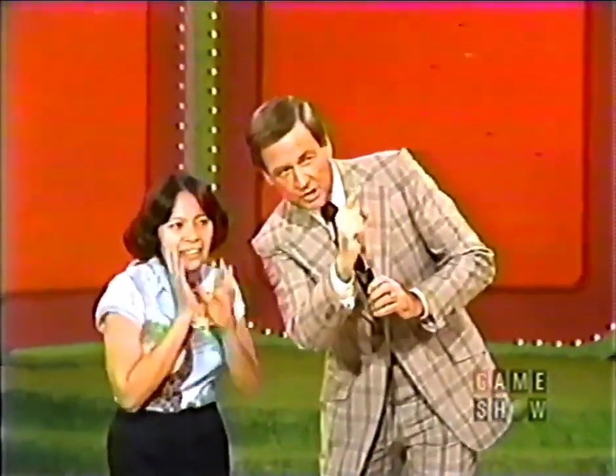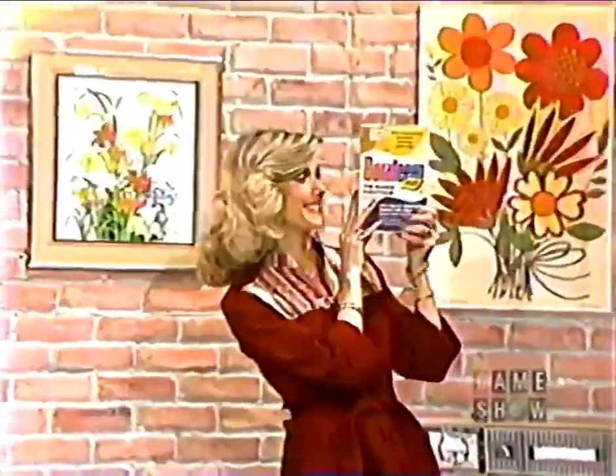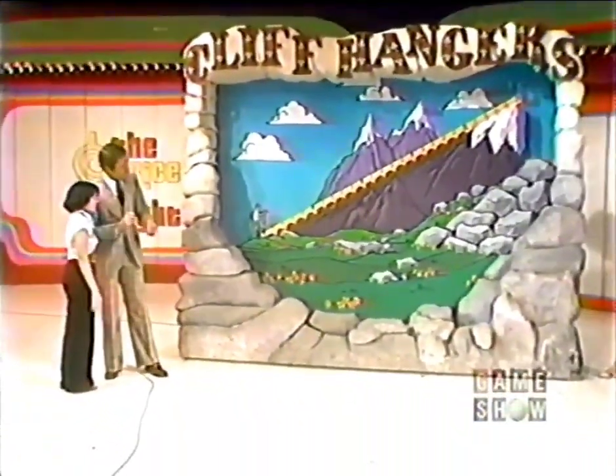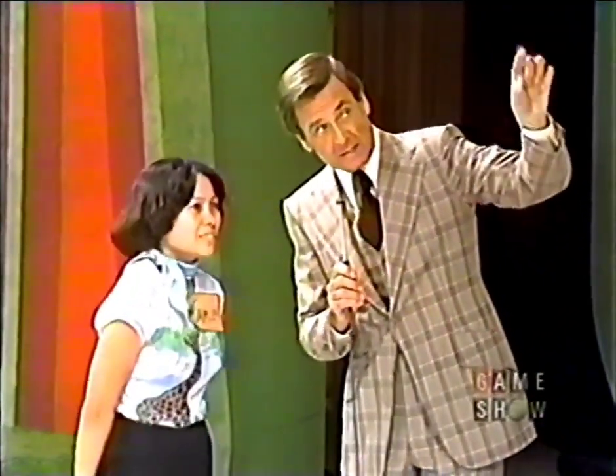Shirley, look right over there at what you just might win — an assortment of appliances. From Western Auto: a double oven range, a dishwasher, a refrigerator, freezer, a washer and dryer. A prize package worth $2,280. All you have to do is be sure that the mountain climber doesn't fall off the cliff. He can take 25 steps up the mountain before he goes off — on the 26th step, he goes over the cliff.